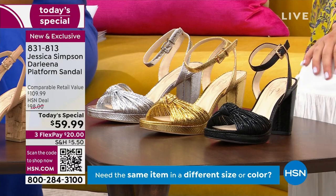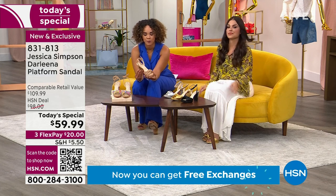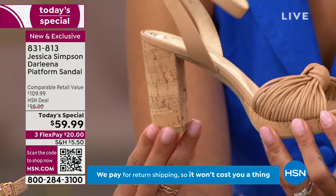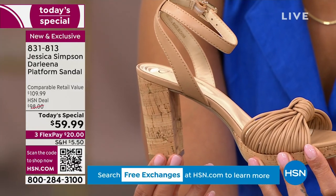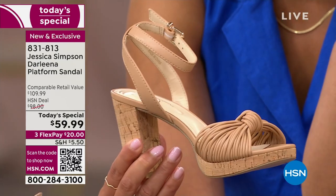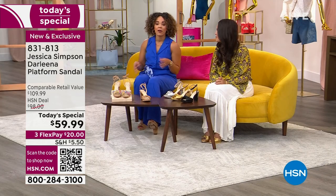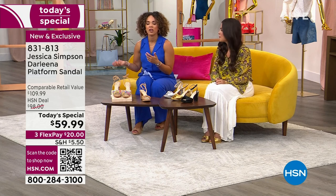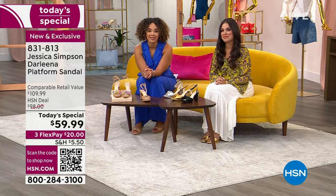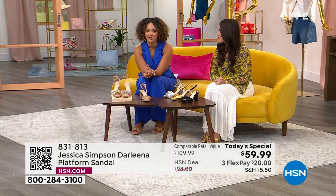The buff napa is a limited opportunity — not a lot of quantity. I've already lost the 5.5 medium and 6.5 wide in buff napa. The rainbow is also very popular. If you're preparing for Mother's Day, baby showers, or a wedding, you'll get this in time. Build your outfit around the sandal — especially the rainbow, which gives you so many color options to work with.